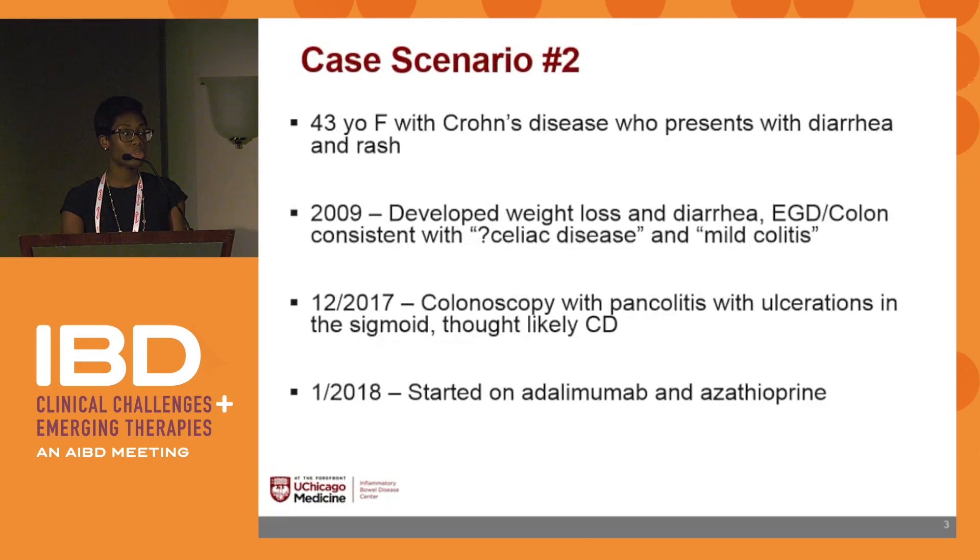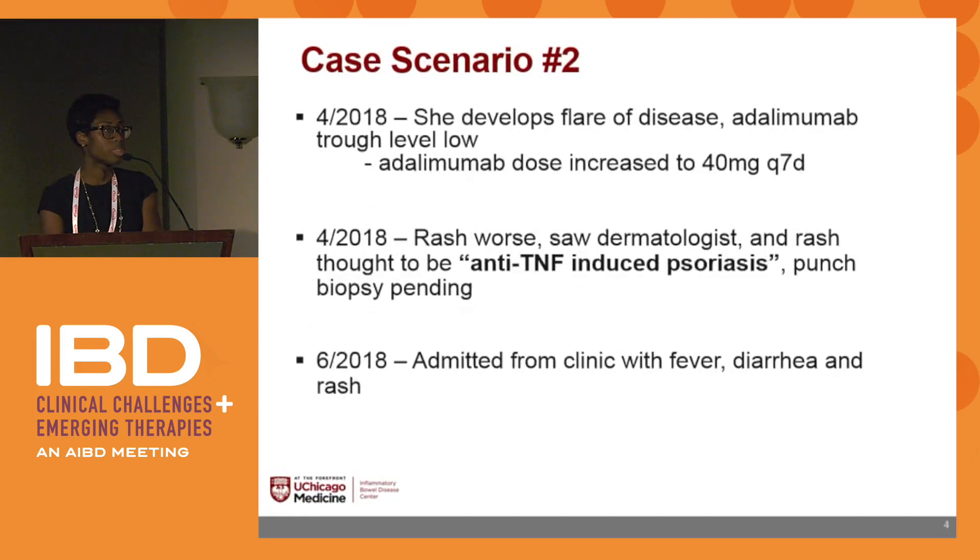Case scenario number two: a 43-year-old female with Crohn's disease presenting with diarrhea and a rash. In 2009, she first developed weight loss and diarrhea; an EGD was consistent with questionable celiac disease, and colonoscopies showed mild colitis. In December 2017, colonoscopy showed pancolitis with ulcerations in the sigmoid colon, thought likely secondary to Crohn's disease. In January 2018, she started adalimumab and azathioprine. In April she developed a flare; her adalimumab trough level was low, and she was dose-increased to 40 mg weekly. Later that month her rash worsened, and her dermatologist thought it was anti-TNF-induced psoriasis.